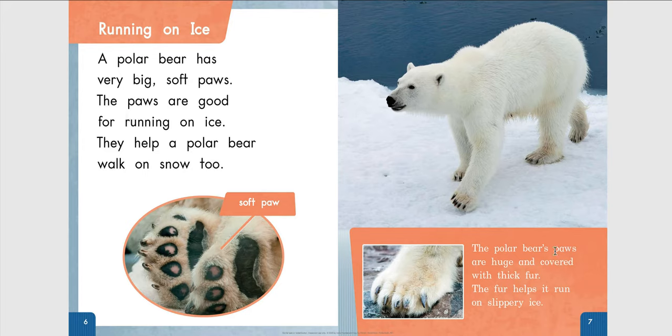The polar bear's paws are huge and covered with thick fur. The fur helps it run on slippery ice.